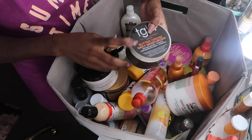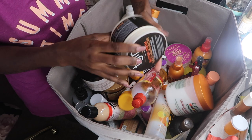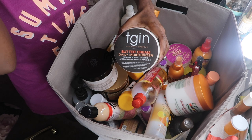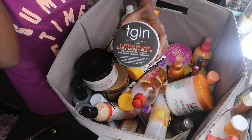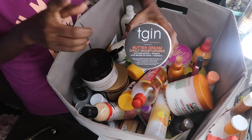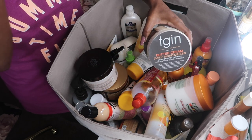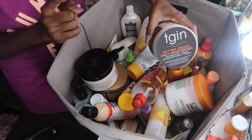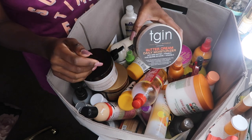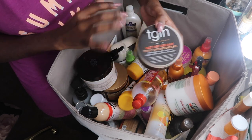I wanted to come in here because I do like this TGIN Buttercream Daily Moisturizer. I get it at HomeGoods — there's no sticker on it, but I buy it there for about $7.99 to $9.99. I really need to get London some more of this, but before I go purchase some more at HomeGoods today I needed to see what was in here, because this is just getting out of control. So I've decided, why not do a declutter-with-me? This is something I never do on my channel as far as natural hair products.